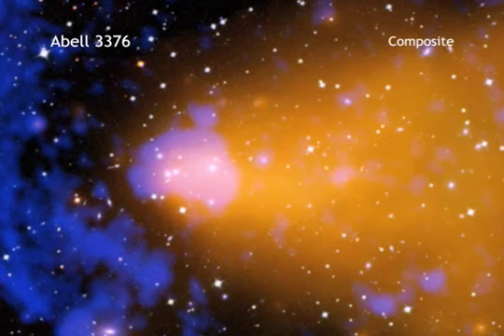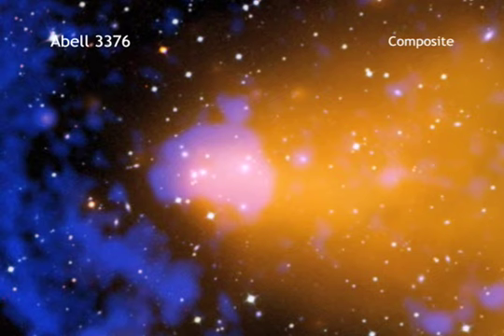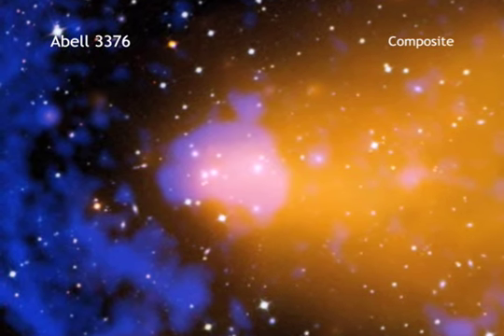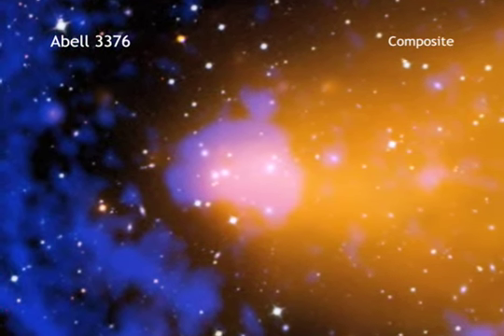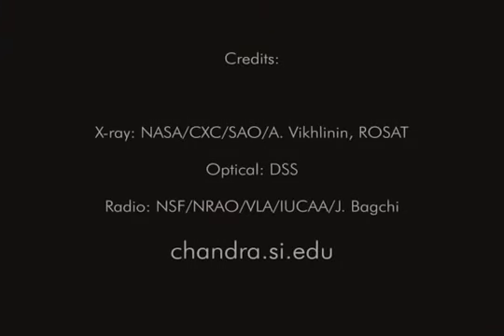Such studies are crucial for understanding the evolution of the universe, both in the past and the future, and for probing the nature of dark energy, one of the biggest mysteries in science.